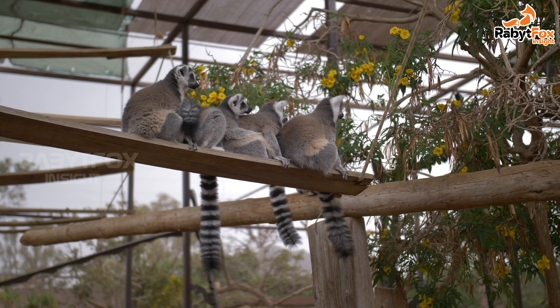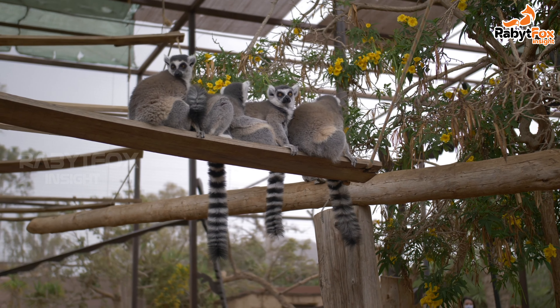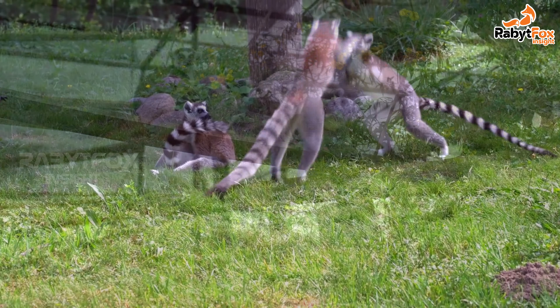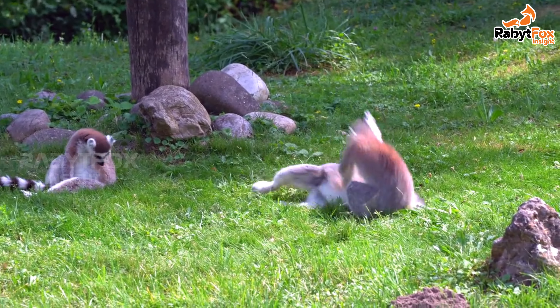The gentle lemur or the lesser bamboo lemurs, genus Hapalemur, and the highly endangered great bamboo lemur, Prolemur simus, feed on bamboo stems in the eastern and northwestern rainforests of the island.